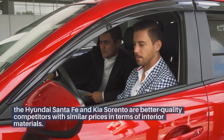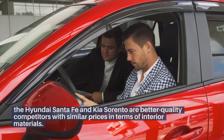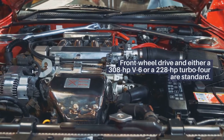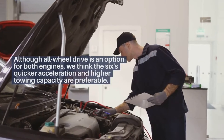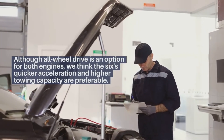The Hyundai Santa Fe and Kia Sorento are better quality competitors with similar prices in terms of interior materials. Front-wheel drive and either a 308-horsepower V6 or a 228-horsepower turbo four are standard. Although all-wheel drive is an option for both engines, we think the V6's quicker acceleration and higher towing capacity are preferable.